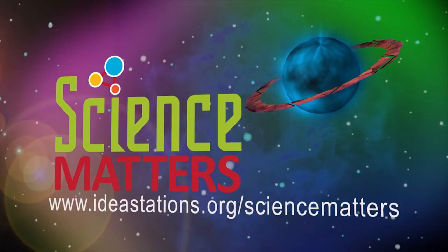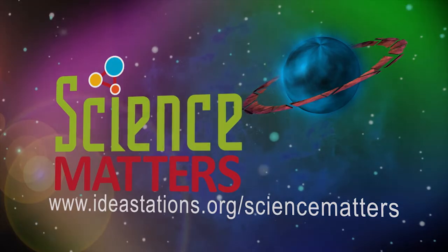To connect with science in our community, go to ideastations.org.